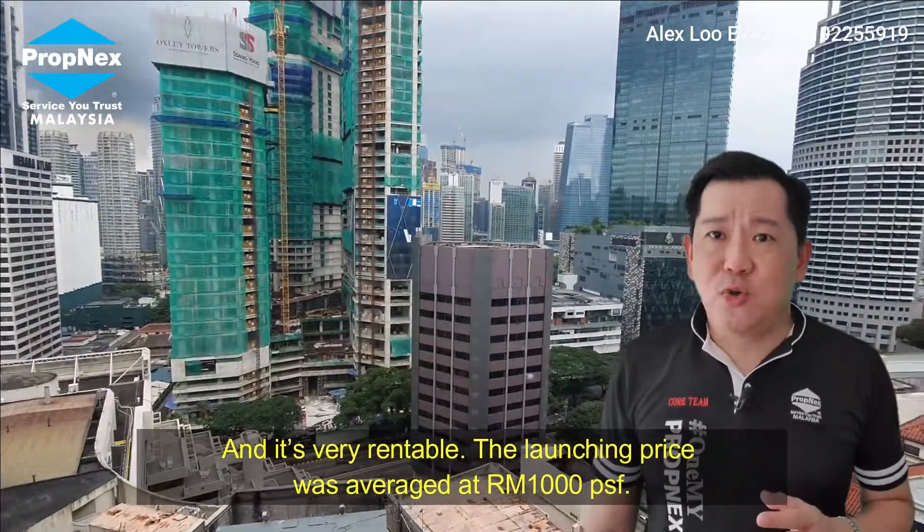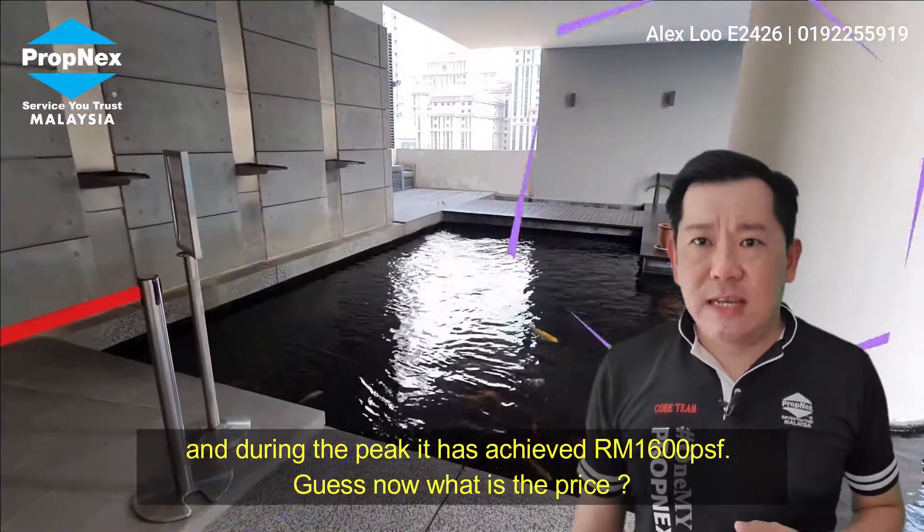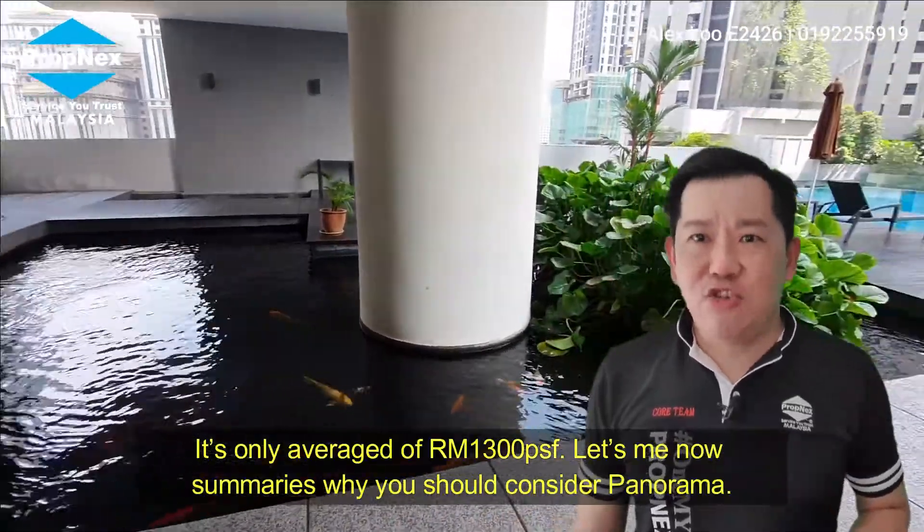The launching price was only 1,000 per square foot. And during the peak, it achieved 1,600 per square foot. Guess what the price is now? It's only 1,300 per square foot.